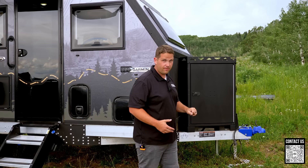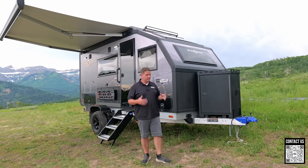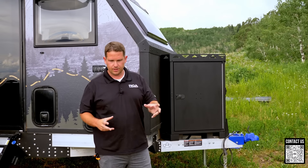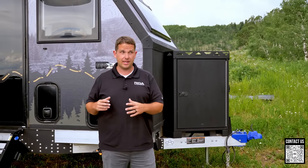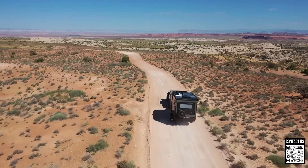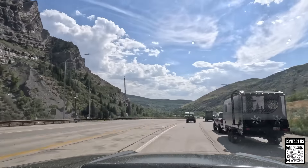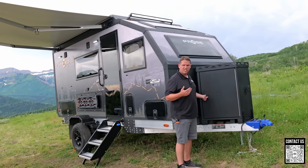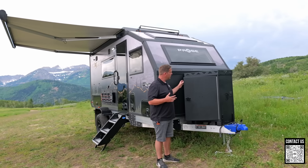The Jeep Gladiator we've been towing with is rated around 7,200 pounds — some go closer to 8,000. Any 1500 truck — F-150, Chevy, TRX, Raptor — will tow this with ease since it won't exceed 7,000 pounds fully loaded. The tongue weight is around 805 pounds, but you can adjust that with how you load things. It tows really well; with a 1500 you'll fly down the highway.